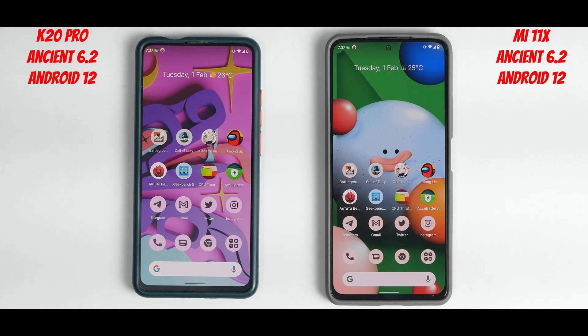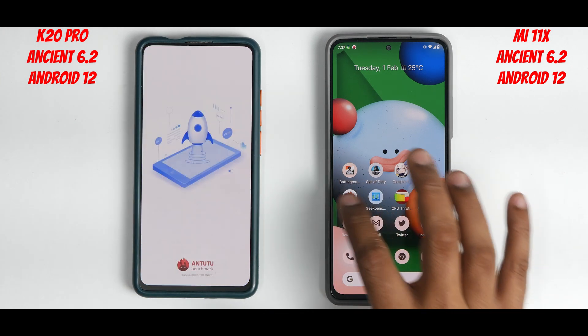The phone application, messaging, Google Chrome, and Calculator — nothing separates these two even in memory management. Both are doing an excellent job keeping apps in memory. So who do we call the winner? For obvious reasons, comparing the 855 and 870, the 870 is the winner — but there's a big 'but' here. The K20 Pro has an AMOLED display, decent camera. The Mi 11x has a better AMOLED display and better camera. If you're a custom ROM user who uses basic apps, doesn't game heavily, and has good battery backup, your K20 Pro still has a lot of life left.